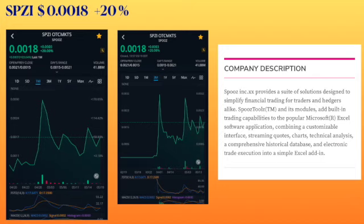It's settling down and I think it's ready to go up again. Today it went up 20 percent and you can see how it's making higher lows. The company provides pseudo solution designs to simplify financial trading for traders and hedgers alike. These modules add built-in trading capabilities to the popular Microsoft Excel software application. The ticker is trending upward.